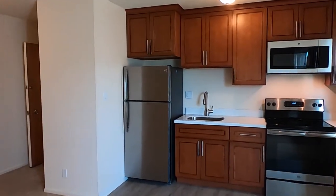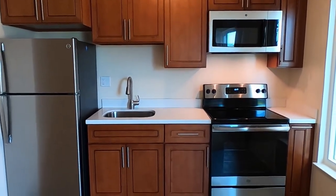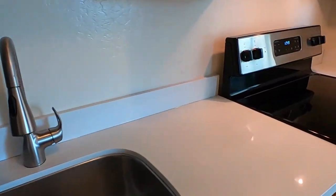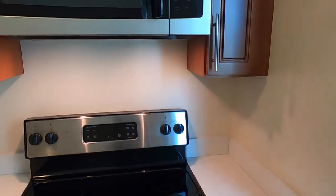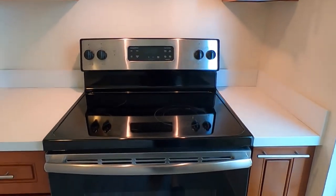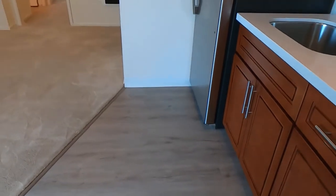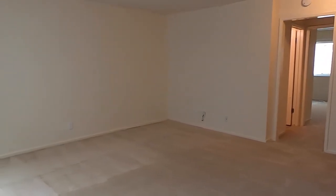Nice updated kitchen with beautiful wood cabinets, stainless steel appliances, and quartz countertops. We've got a fridge, microwave, and a glass top electric stove. This is linoleum flooring here in the kitchen section, and as you can see, carpet in the rest.